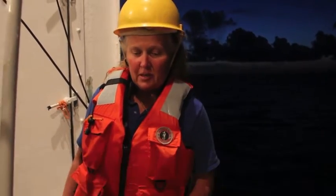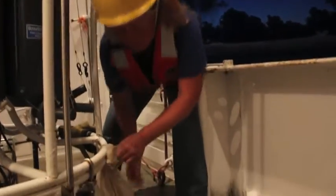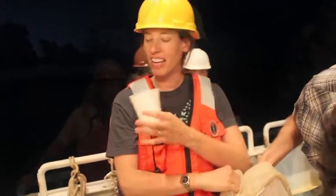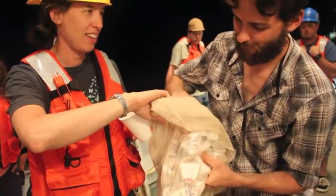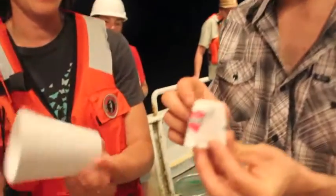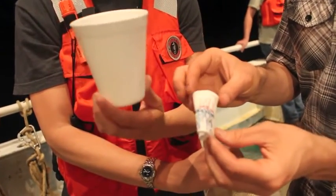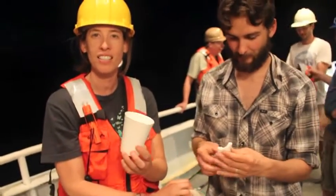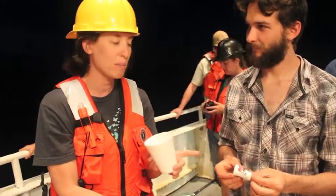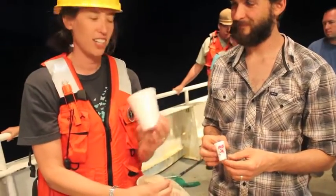I'm Lynn Butler, the ship's technician on this trip. I am going to remove the styrofoam cups from the CTD package. We sent them down to 1,000 meters and they shrunk — we're going to remove them and see what they look like. Here's our control cup, and here is the same cup after the dive, side by side. The pressure of one atmosphere is equal to the pressure given by 10 meters of water, so this cup was placed under 101 atmospheres of pressure — that's what caused the shrinkage.